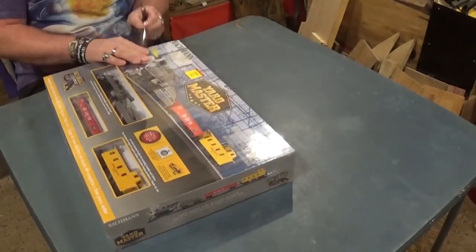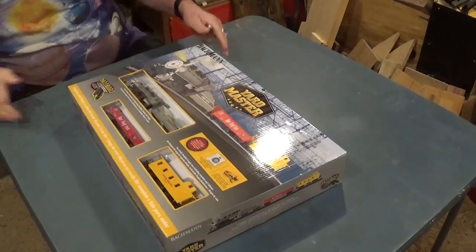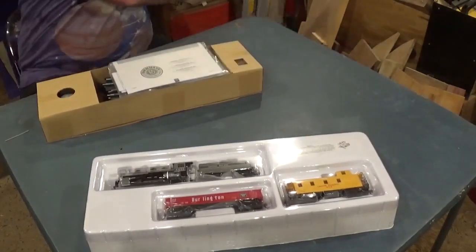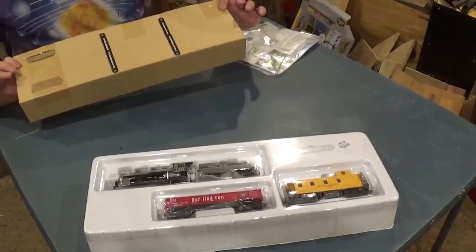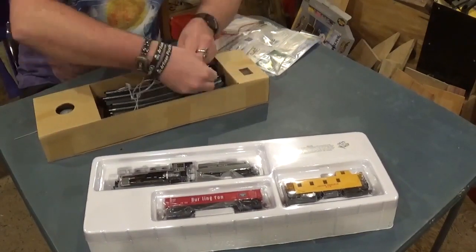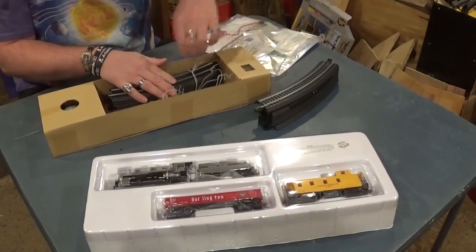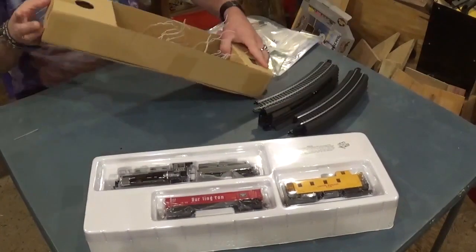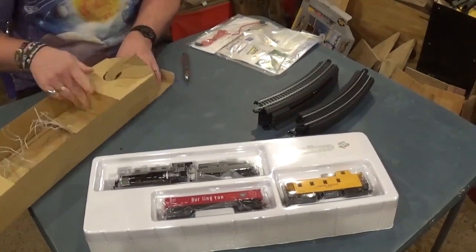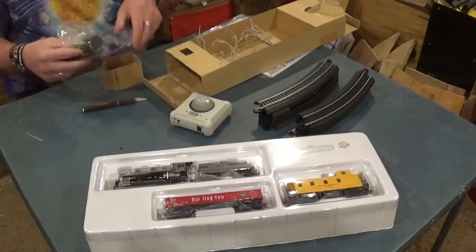We're going to begin unboxing the Yard Master set by getting the plastic off with my X-Acto knife and open the box to begin taking everything out. There is the train, the car, and the caboose, and the instruction manual. The track is very securely packaged so it wouldn't be damaged — it's held down with wire. A lot of model train sets come with an oval; this one comes with a 36-inch circle of track. This appears to be the controller, and everything was packaged nice and secure by Bachmann. Those are the power cords.